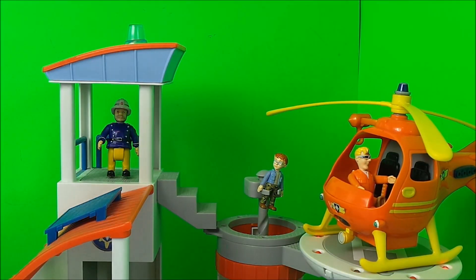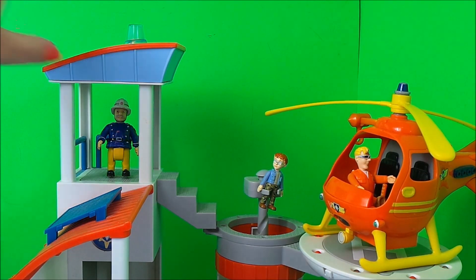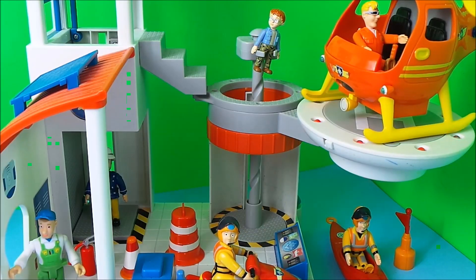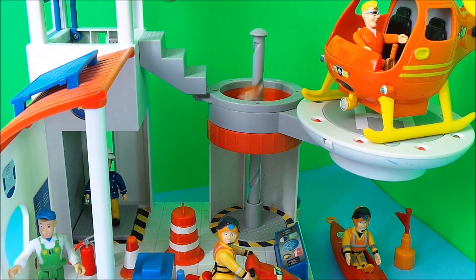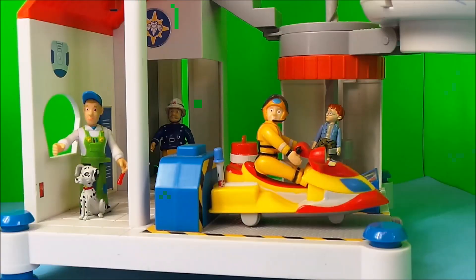There is a Master Alarm. And the station officer is going to come down in the lift. And Naughty Norman is going to try out the Fireman's Pole. And we have Fireman Sam and his Ocean Rescue gear about to speed off on Juno.